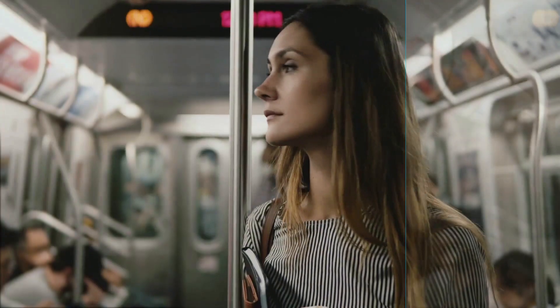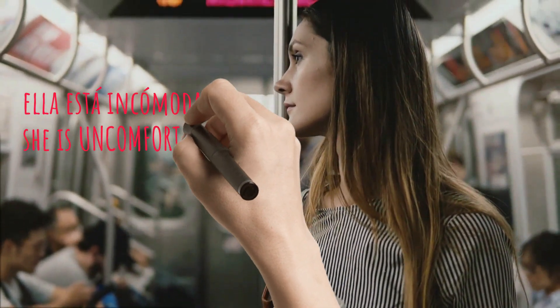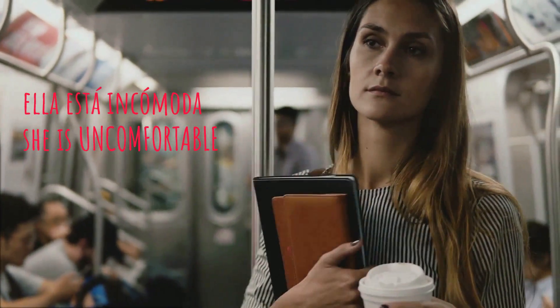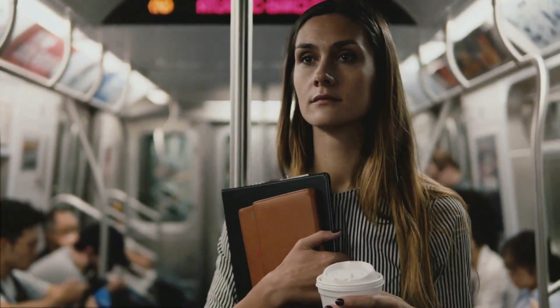Let's see otro ejemplo so we can practice. Ella está incómoda. She's uncomfortable — maybe she's in a train and it's really hot in there, or maybe she's tired and she wanted to sit down. Ella está incómoda. In-co-mo-da.